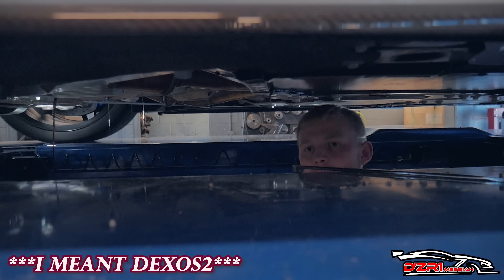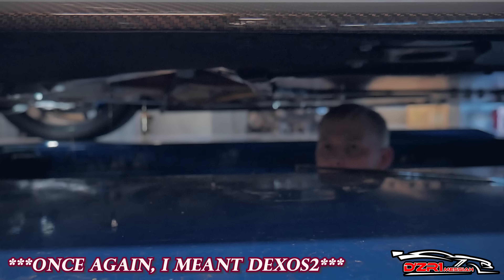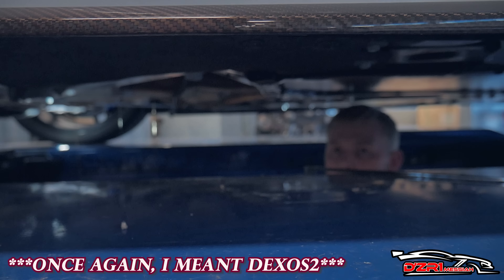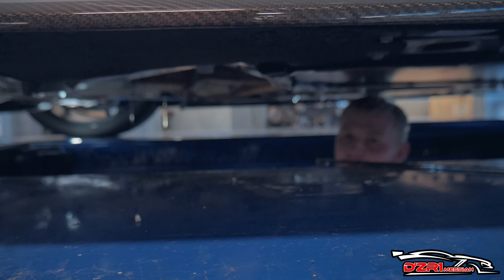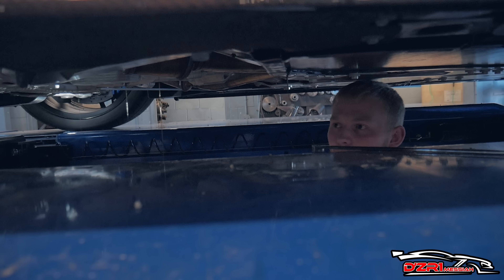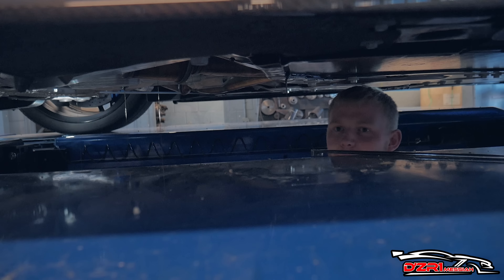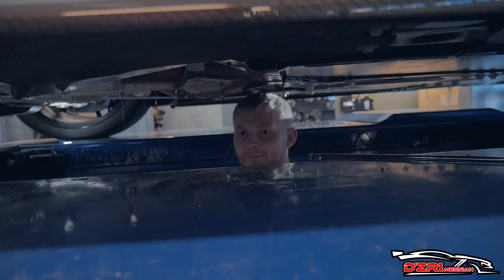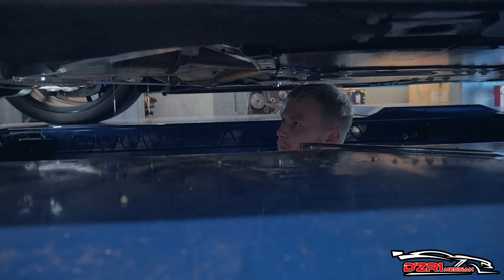It takes Mobil 1 because it has a dry sump oil system. Normally they say to get the one with Dexos 2. Is there any problem if someone wants to use Mobil 1 synthetic without Dexos 2? I'd stick with whatever the manufacturer says to use — that way you're safe, you don't have to second-guess anything, and it's done right the first time.